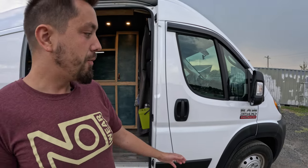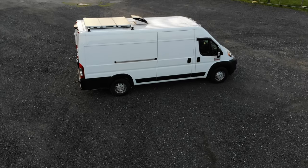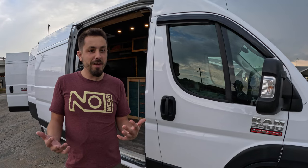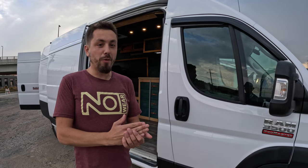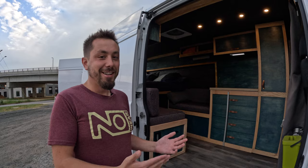Welcome to my van tour. People have been asking for almost two years since I started working on this thing. This is my Ram 3500 Extended, the biggest van Ram makes. I wasn't really planning on buying the biggest one, but I got a good deal at the dealership right before the boom when Amazon started buying them all. I got it as a travel van for weekend trips, but I ended up living in it full-time for about a year and a half.